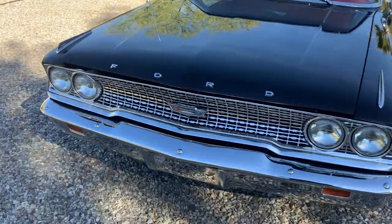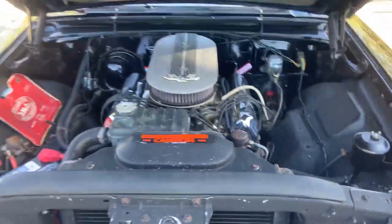Hey guys, got the Galaxy out today. Some people were asking to see it, so I got some pictures and some video of it.